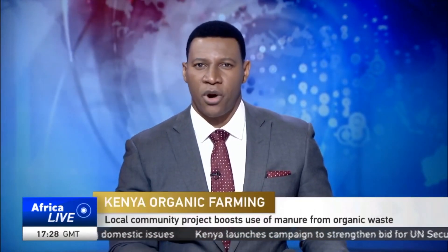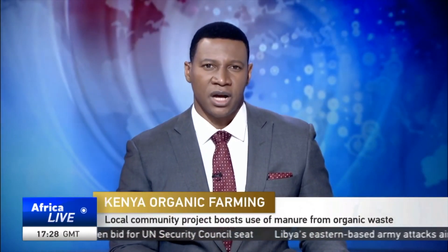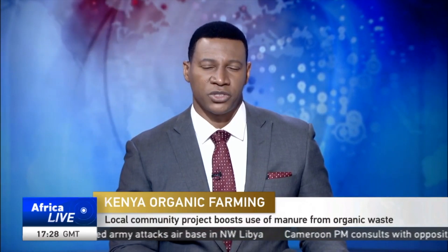Let's now head to Kenya where a community project based in the western part of the country is helping to spur the growth of the agriculture sector. The initiative prepares compost manure from organic waste collected from a local town. Here is Beryl Ororo with that story.